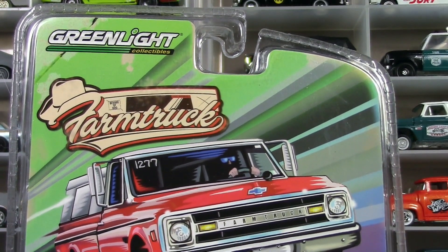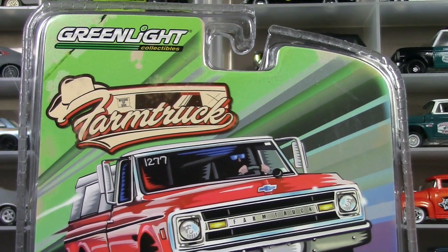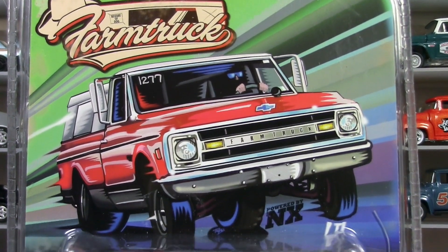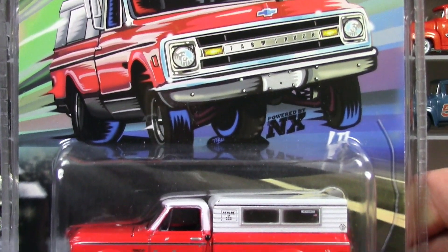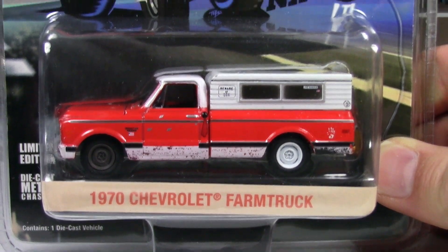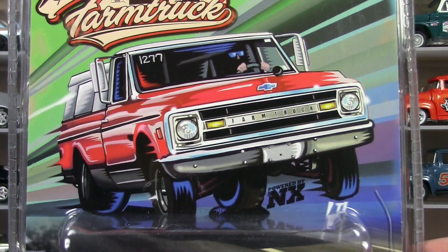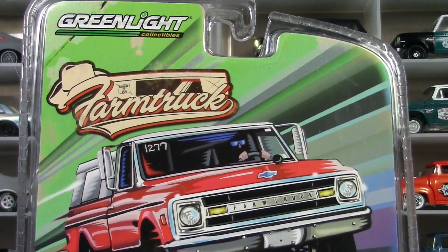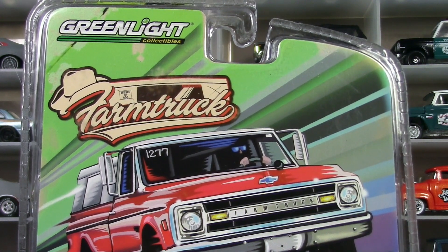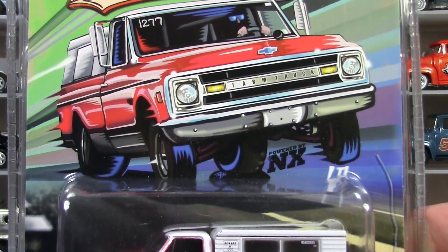A few things about this before we crack it open. This is a Greenlight limited edition collectible, but it was not produced by Greenlight for the sake of releasing the Street Outlaw series — that's the bad news. The good news is the Oklahoma City Farm Truck, one of the vehicles and characters on the show, commissioned Greenlight to do a set of these. The Farm Truck is being sold through the Oklahoma City Farm Truck website.